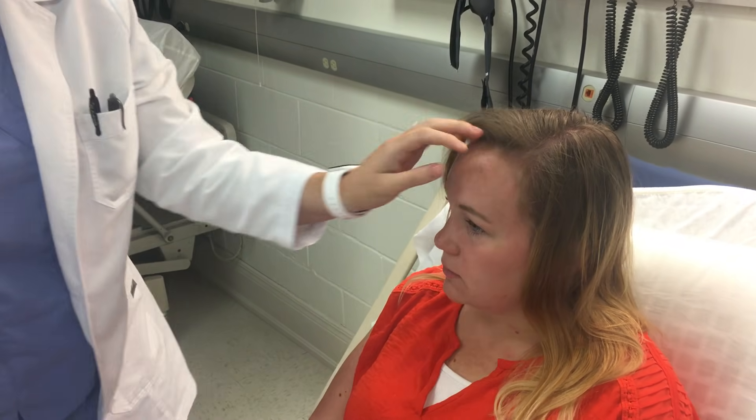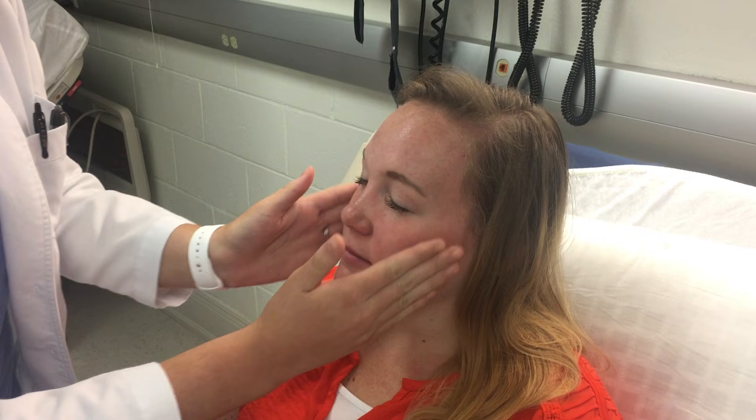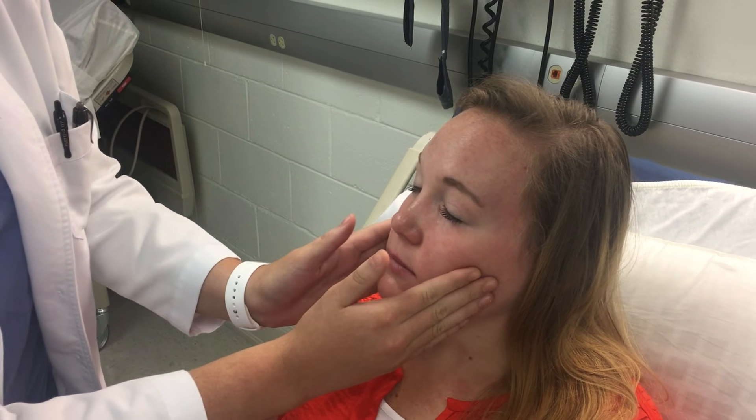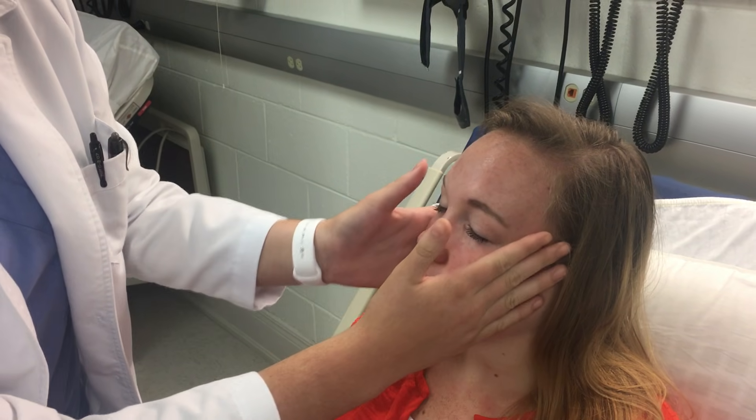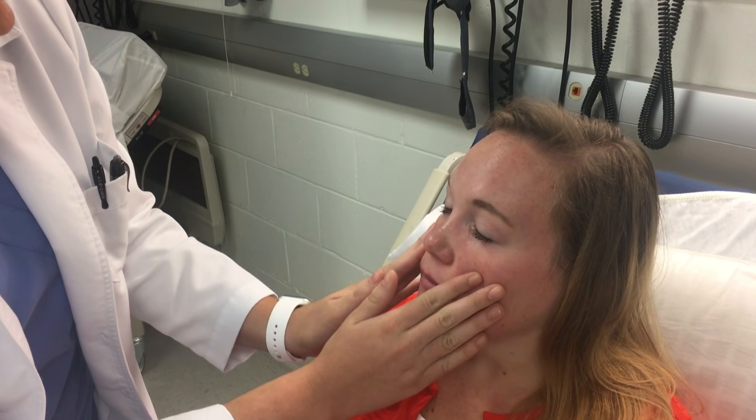And then we're going to look at the face — go ahead and palpate the face. Notice any facial expressions she may make in case there's any soreness she doesn't tell me about. Also make sure the face is symmetric and check for any edema or masses.